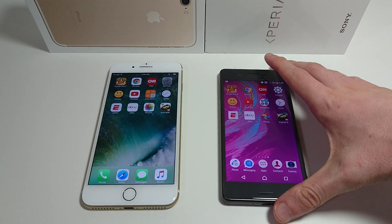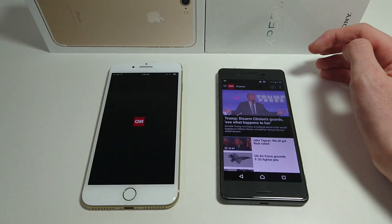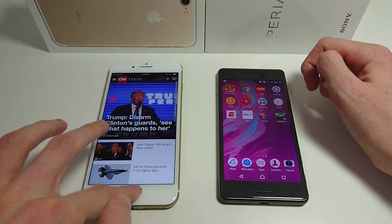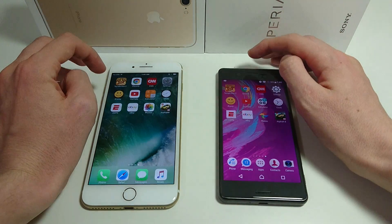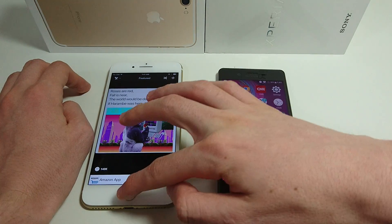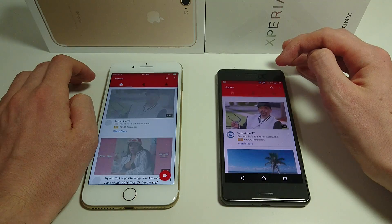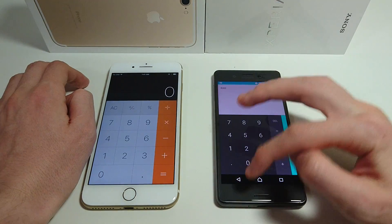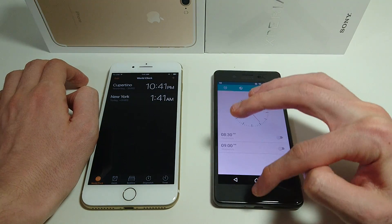Let's look at some more. Doing Chrome in a minute — let's do CNN first. That one goes to the X Performance. Settings — really quick on both. iFunny — a tad bit faster on the iPhone, not by much at all though. YouTube — really close, think that might have been a tad bit faster on the iPhone but really neck and neck. Calculator — again, neck and neck. Clock — same result.